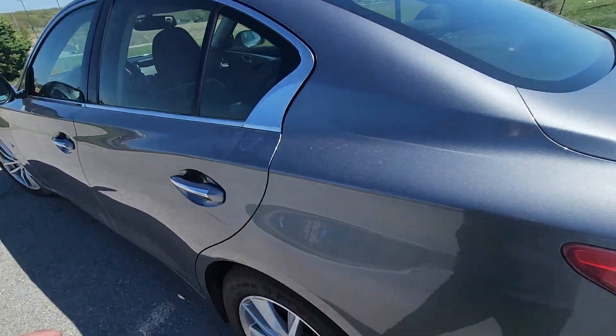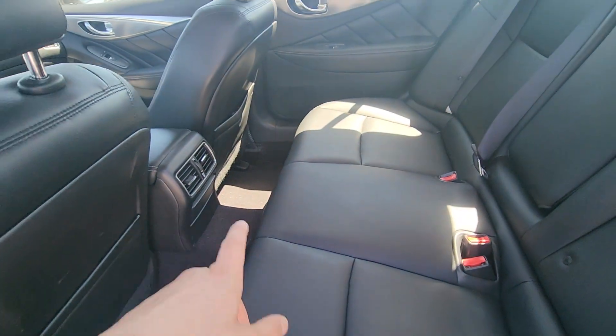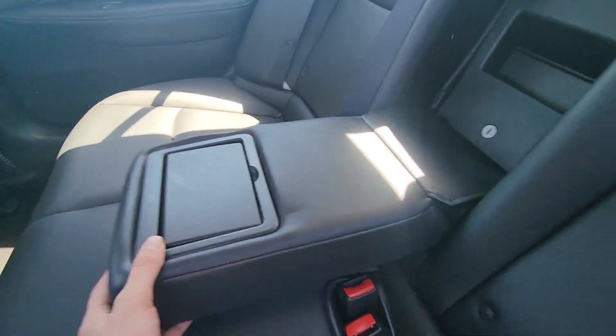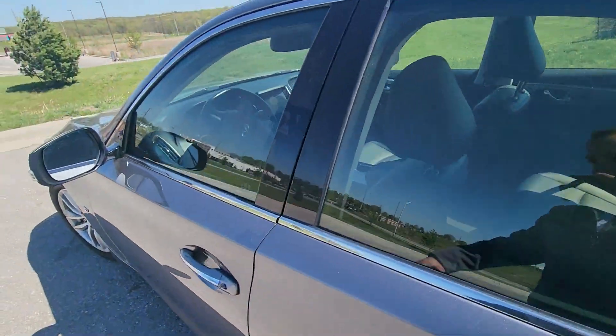Let's move on to the inside. Starting with the back seat — you got your black leather seats here. Right off the rip you'll notice the climate control there, this comes down for cupholders just like that. Very clean, no real signs of wear, nothing like that.